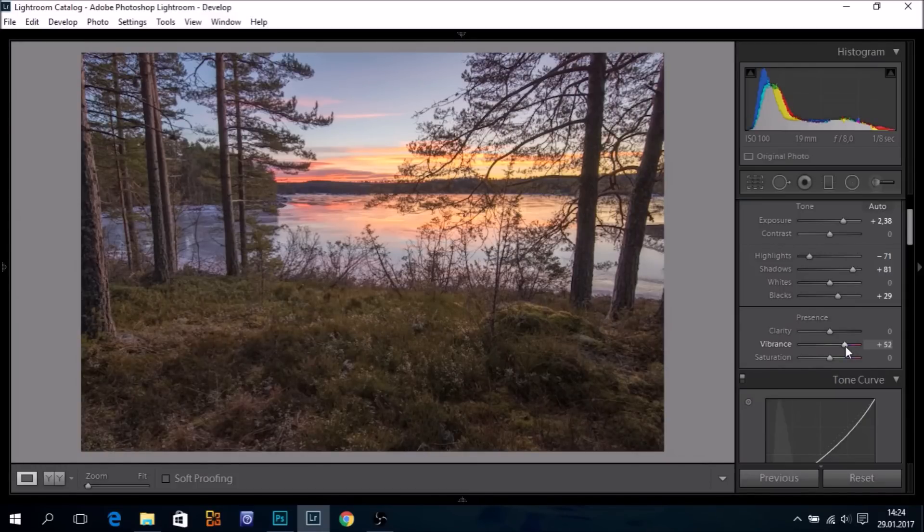Yes, the Pentax K1 has an incredible dynamic range. Alright, thank you for watching. See you next time.